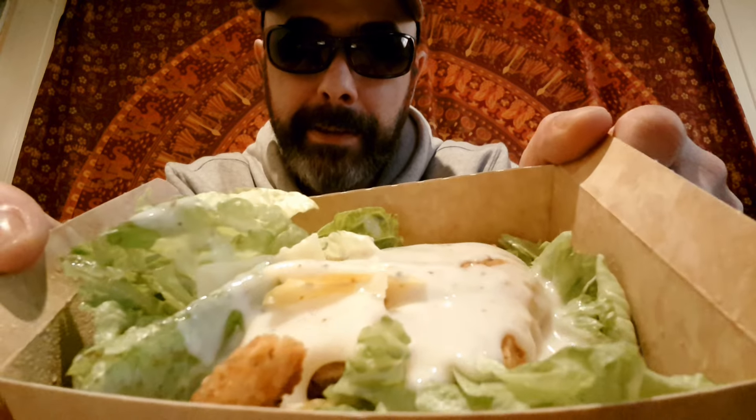I'll take the chance now to thank my Mexican viewers — gracias — and from the United States. Those two countries are the main viewers. Thanks for watching. See, there it is, it's all slathered all over. You get a fair amount of the Caesar salad dressing.